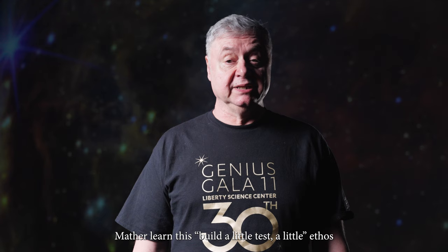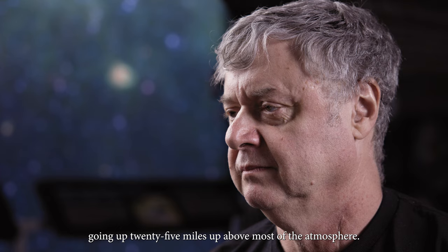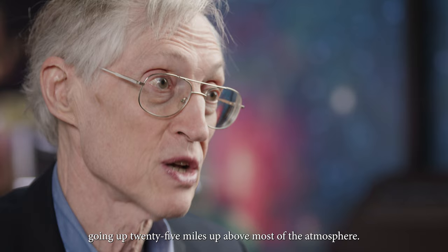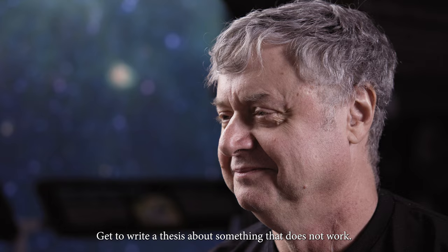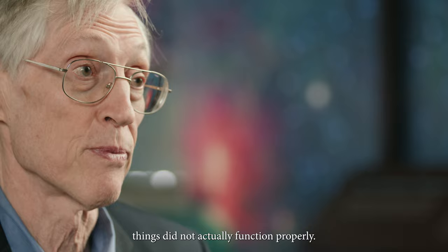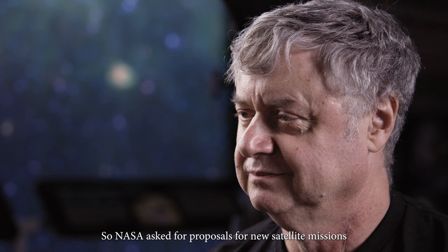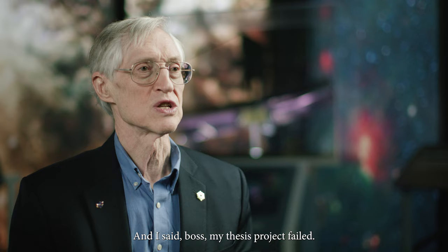Mather learned this 'build a little, test a little' ethos during his PhD project. My thesis project at the University of California in Berkeley was to measure the cosmic microwave background radiation with a payload hanging from a balloon going up 25 miles, above most of the atmosphere. It went up and it did not work. I got to write a thesis about something that did not work. It failed for three different reasons — things did not actually function properly. It's cold way up there, so we had a motor that froze, and we had two parts of the electronic boxes that didn't function properly when they were cold. So NASA asked for proposals for new satellite missions that very summer, and I said, 'Boss, my thesis project failed — we should try it in outer space.'